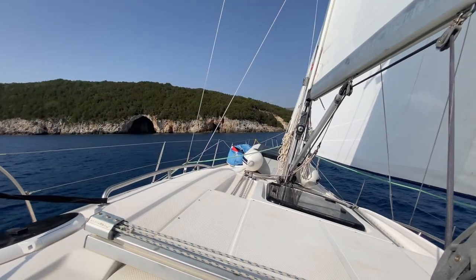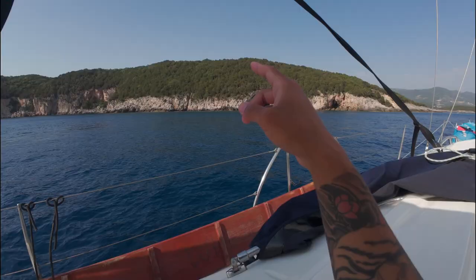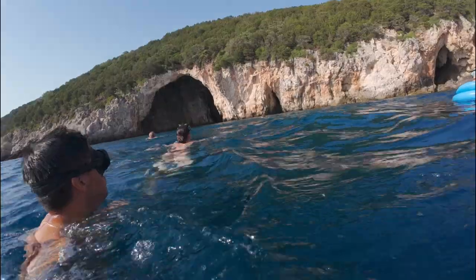We couldn't leave Greece without some water exploration. So all of us, except for the skipper, swam into this massive cave on a nearby island.